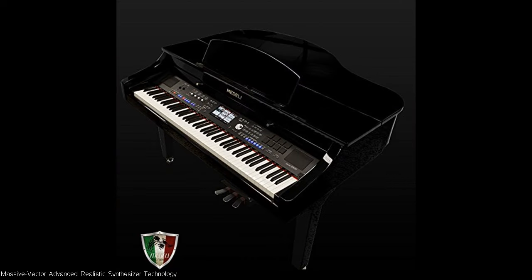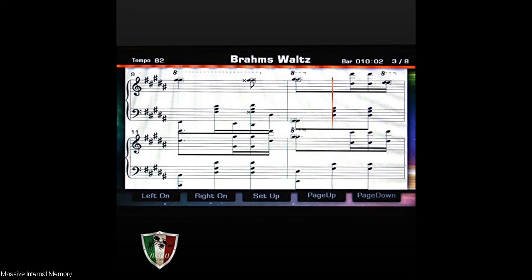5. Massive Vector Advanced Realistic Synthesizer Technology. 6. Massive Internal Memory.